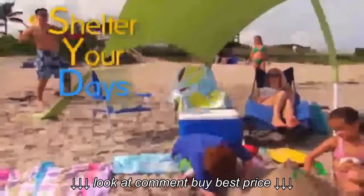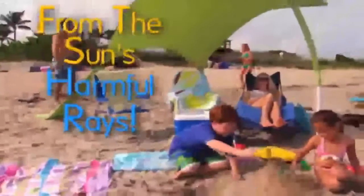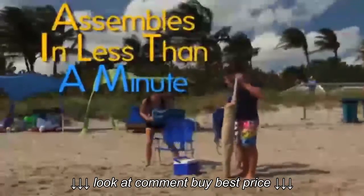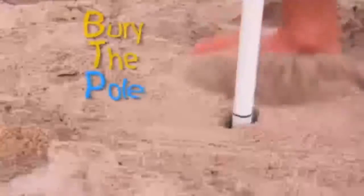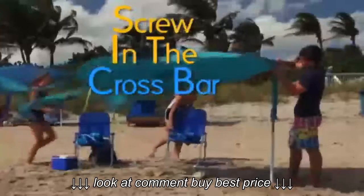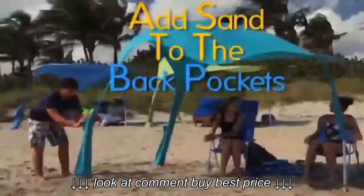Now you can shelter your days from the sun's harmful rays. Take it to the beach, out by the pool, on a camping trip, or the kids' next big game, and it assembles in less than a minute. Just bury the pole, insert the extension rod, screw on the crossbar, and add sand to the back pockets.